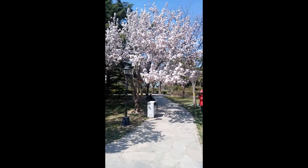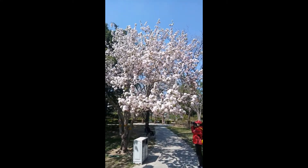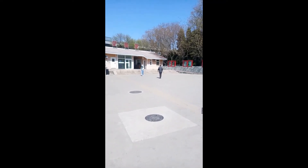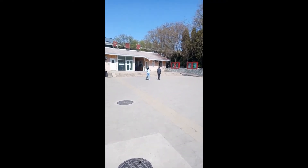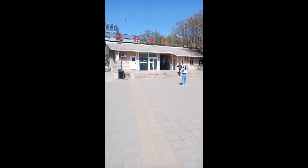I am continuing my walk through Shuangzhu Park. Here are some cherry blossoms that are in full bloom. They look beautiful. This will conclude my visit to Shuangzhu Park, which is a very lovely city park in the middle of downtown Beijing.